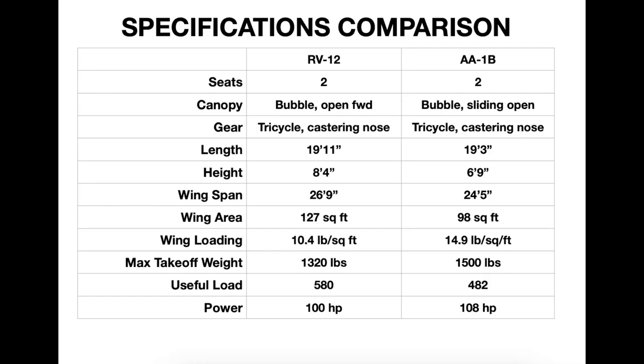Here's how the two planes compare: both have similar canopies, two-by-two seating, and castoring nose gear. Physical dimensions are somewhat close until you get to the wing area. The Grumman, with its high wing loading, will sink like a rock with power off — fly the final faster and keep the power on is what you do. In contrast, the RV-12 wants you to slow down on final, else you'll overshoot your intended landing point.